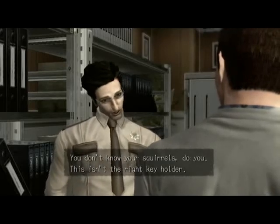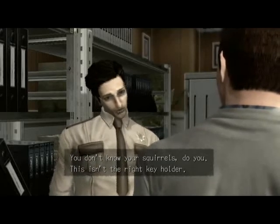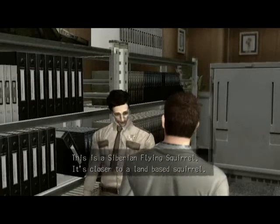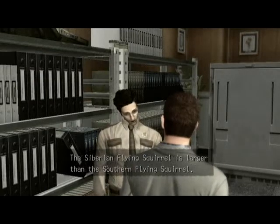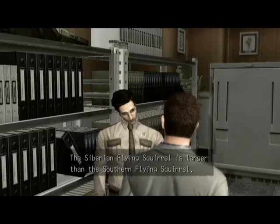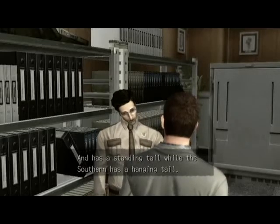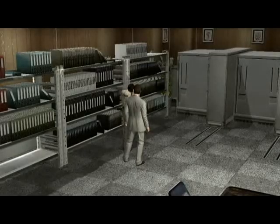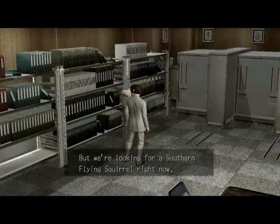You don't know your squirrels, do you? This isn't the right key holder. This is a Siberian flying squirrel — it's closer to a land-based squirrel. The Siberian flying squirrel is larger than the southern flying squirrel and has a standing tail, while the southern has a hanging tail. But we're looking for a southern flying squirrel right now.